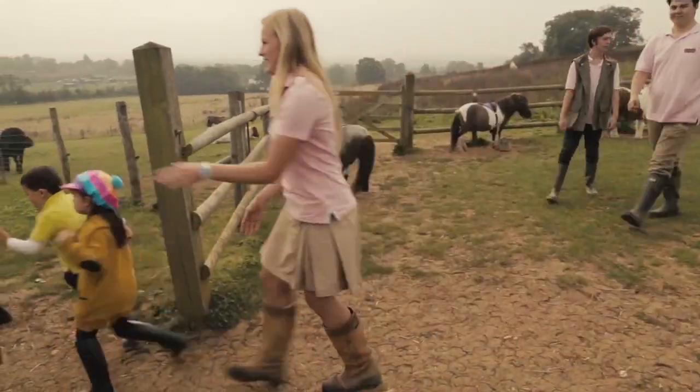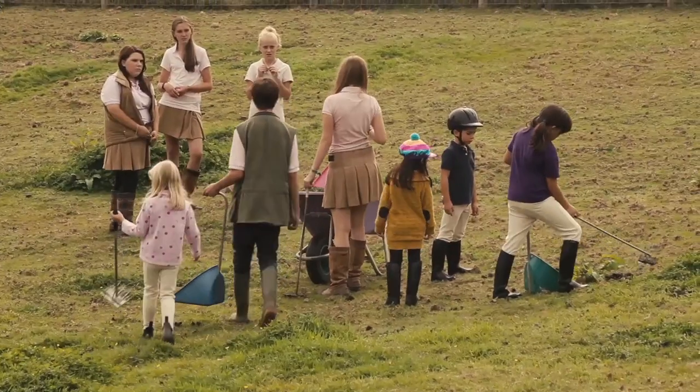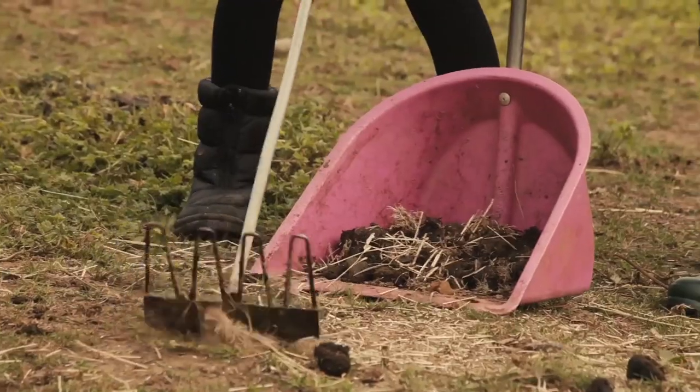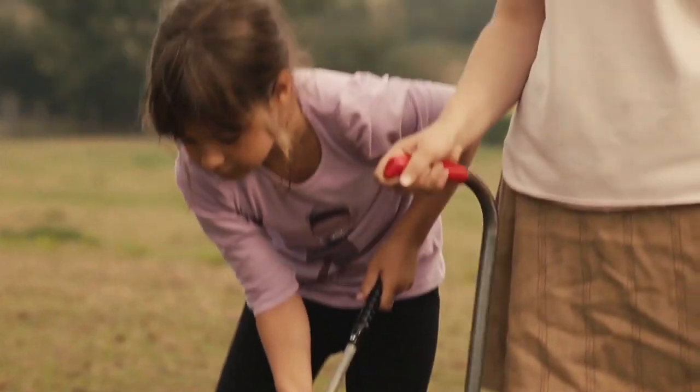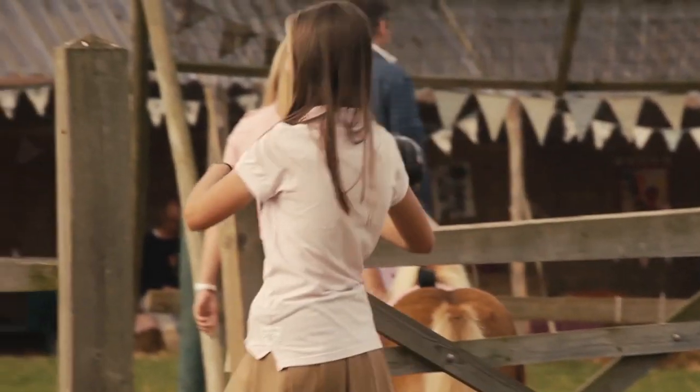I like Sabine coming here because she's always outside — doesn't matter if it's raining, if it's snowing, whatever — they're out here, and that's good. It's also taught her how to look after animals, because they do everything here: they feed them, they've groomed them and everything. It's a lovely place and they're very friendly here.